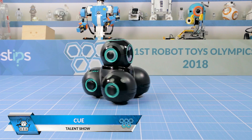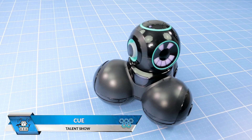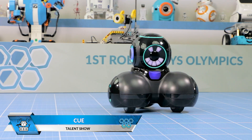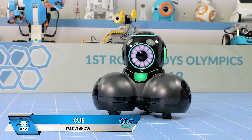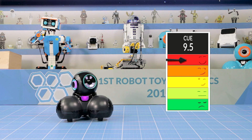The first to enter the stage is Q. This robot has different avatars, each with its own personality, expressions and interactions. The Clap-O-Meter records a score of 9.5 for Q.